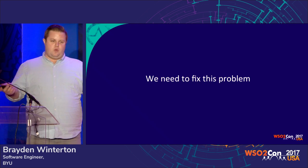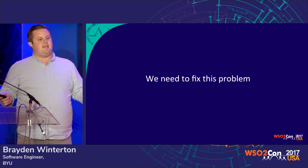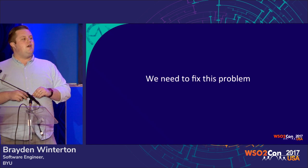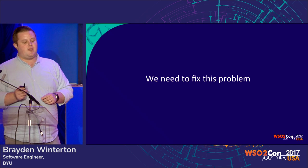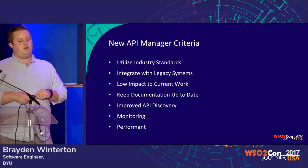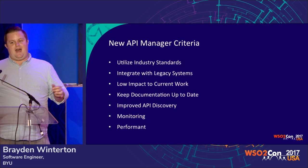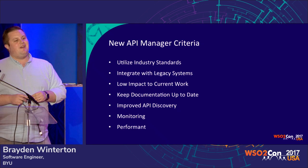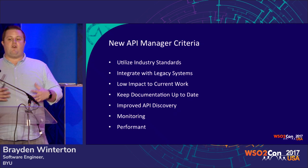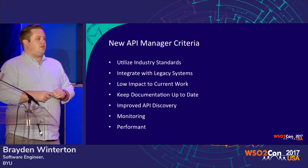We decided we've got to fix this. This is a horrible solution. This is not going to work for the new direction the CIO wants us to go. If we want to increase API consumption and make it easier, this is not the way to do it. So we came up with criteria for what we needed in the new system. We needed to utilize industry standards — no more homebrewed authentication. We wanted our developers to be able to take advantage of all the resources out there on the internet. Utilize something standard.